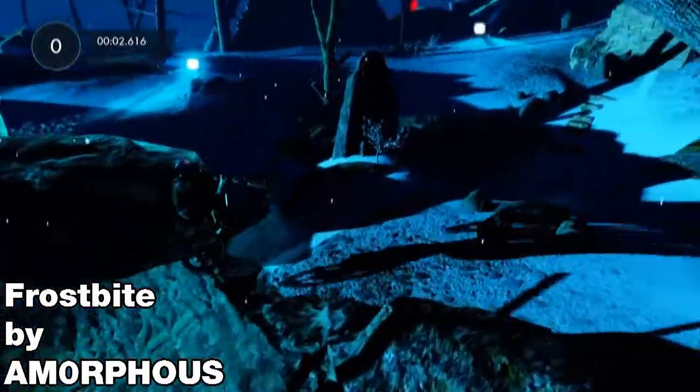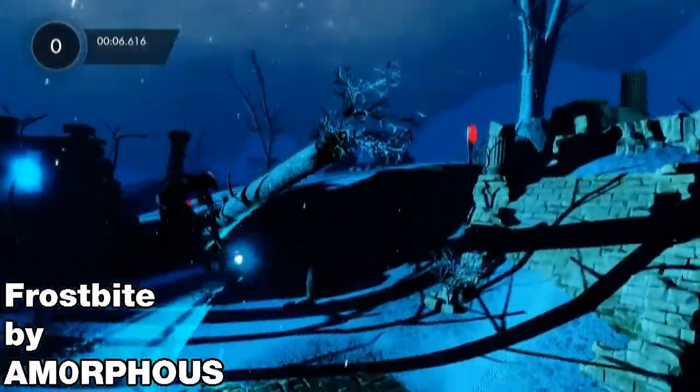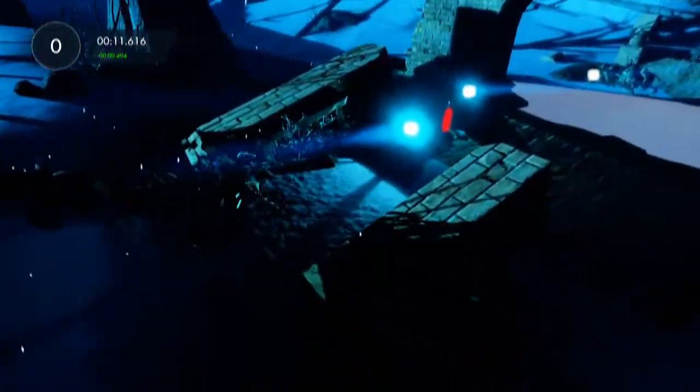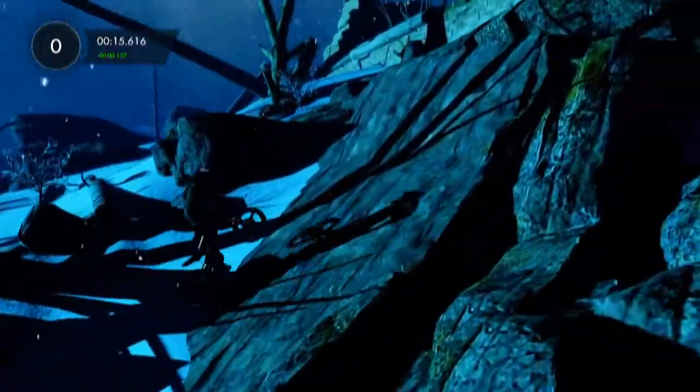The next track is kind of a break from that Christmas-y thing. It's called Frostbite by Amorphous, and I really like the environment. I really like that kind of dark, glowy look with the snow that you get from it. So that's pretty cool.